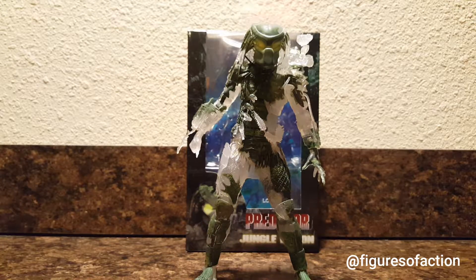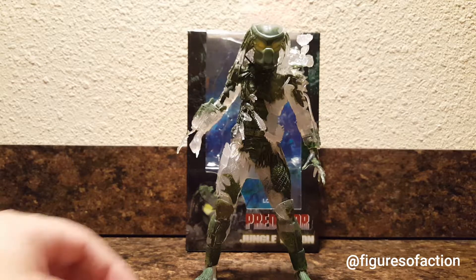If you're going to have one Predator in your collection, it has to be that one. For me, it's the first appearance one, so I was happy to get it.